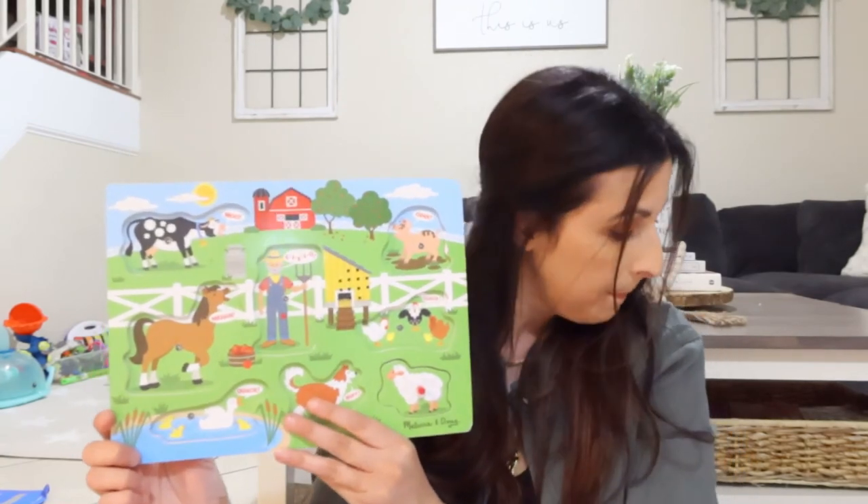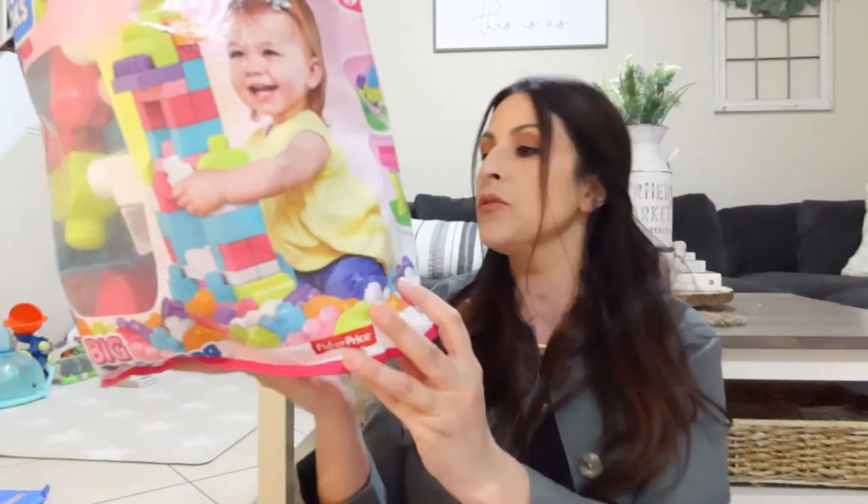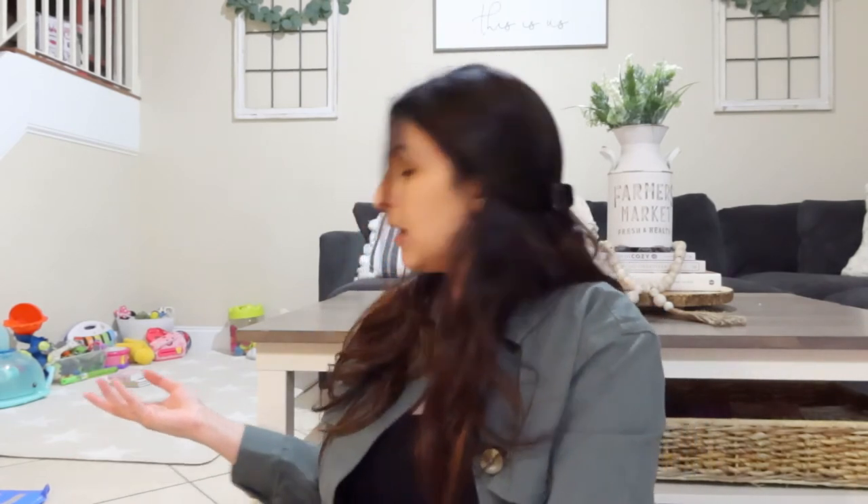Last but not least, you can never go wrong with blocks. She builds little houses and towers and we do it together. This helps with gross motor skills, thinking skills, and academic skills, but most importantly it helps her be creative. All my daughters have had their set of blocks. I love that these are colorful and have pink, which she loves. It gives them a lot of creative play.